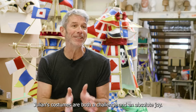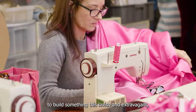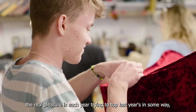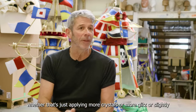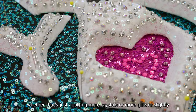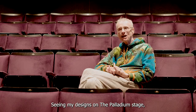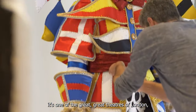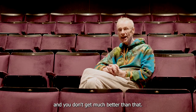Julian's costumes are both a challenge and an absolute joy. Rarely do you get the opportunity to build something this lavish and extravagant, and the real pleasure is each year trying to top last year's — whether that's applying more crystals, more glitz, a slightly bigger hat. Seeing my designs on the Palladium stage — one of the great theatres of London — you don't get much better than that.